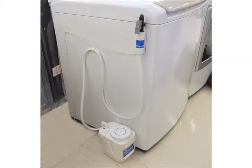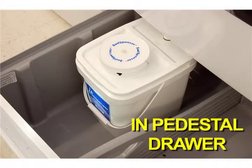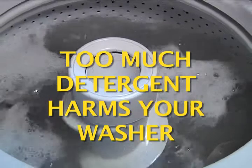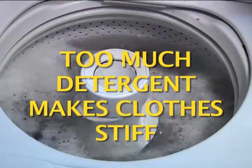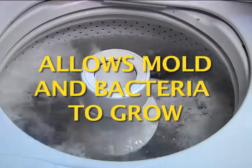The attractive reservoir stays hidden from sight. No mess, no bottles, no longer a wash day problem. Using too much detergent actually harms your washer, makes clothes stiff, and allows mold and bacteria to grow in your clothes.